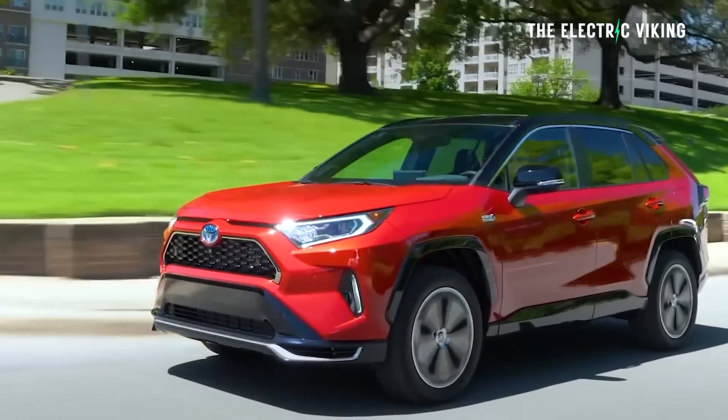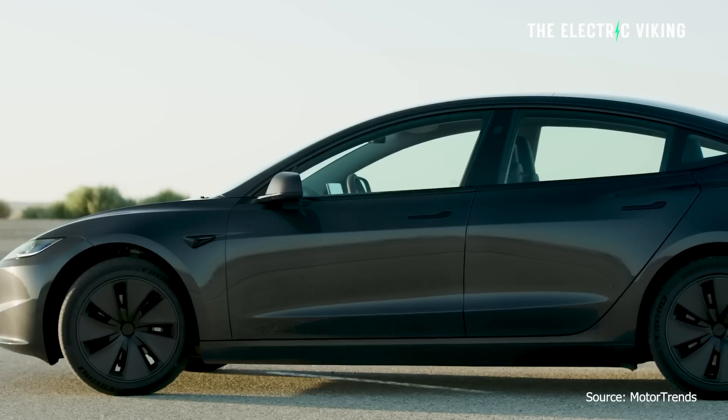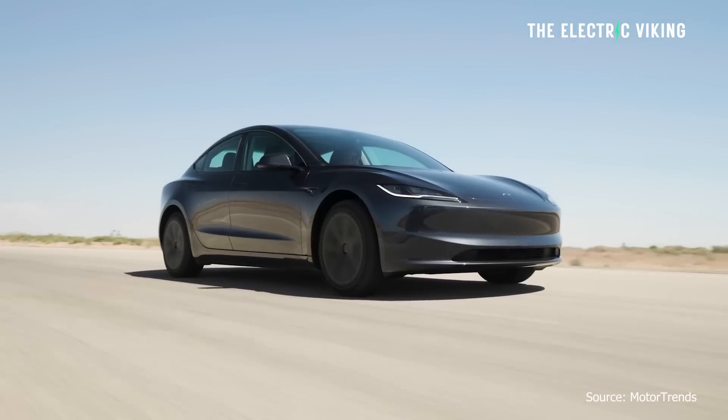A lot of people going from a gasoline-powered vehicle often go to a hybrid first or a plug-in hybrid, and then they make the move to an EV. But why not jump straight from a gas-powered vehicle straight to an EV? If you've got more range, that's going to make more people want to do that.